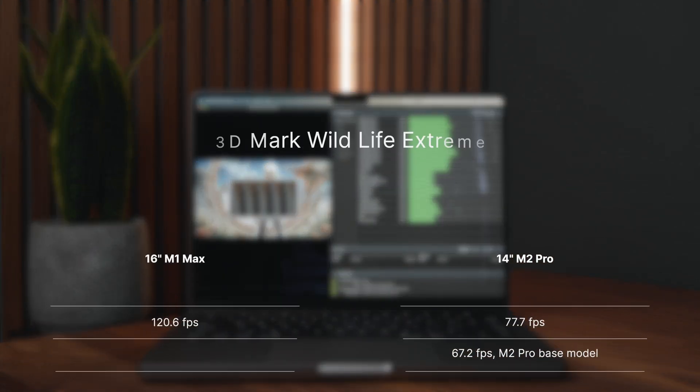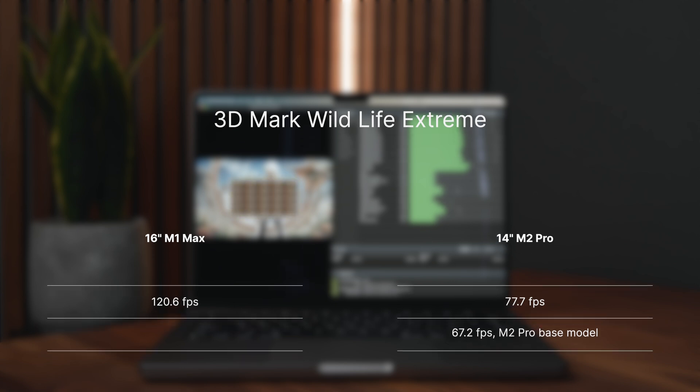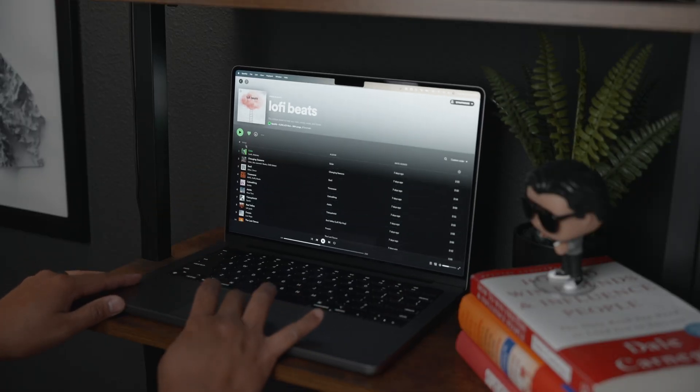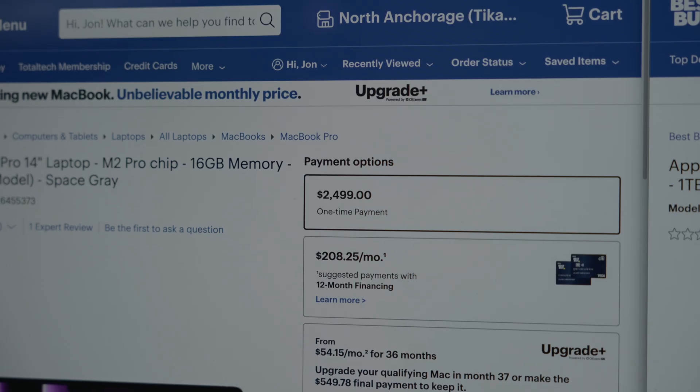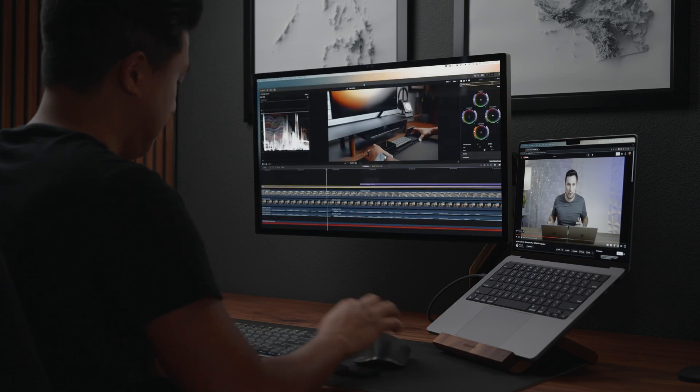Another test was a 3DMark Wildlife Extreme test. The 16-inch M1 Max got 120.6 frames per second, while my 14-inch M2 Pro got 77.7 frames per second, and the base M2 Pro from MaxTech got 67.2 frames per second. I think this configuration is more than enough for most — you get a little more power and storage without paying too much, and if you think you need more, it's a good starting point to upgrade from.